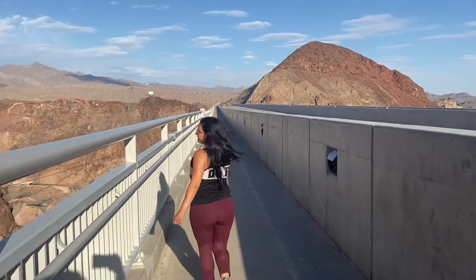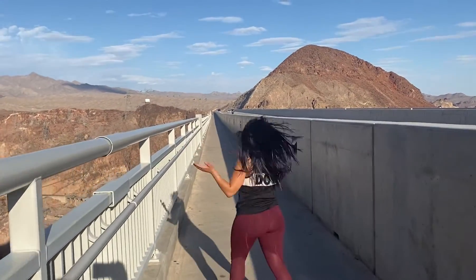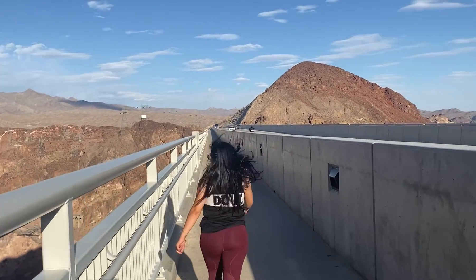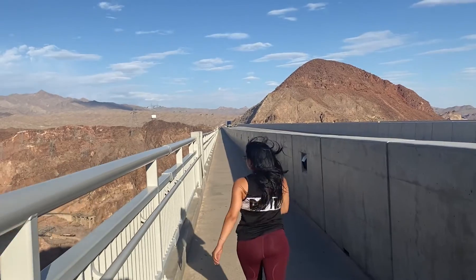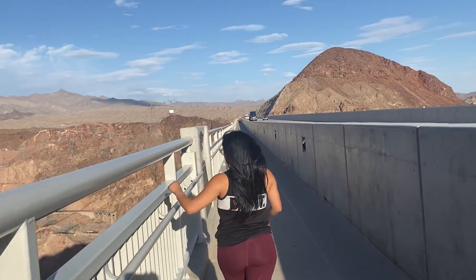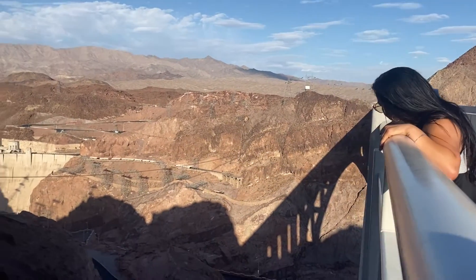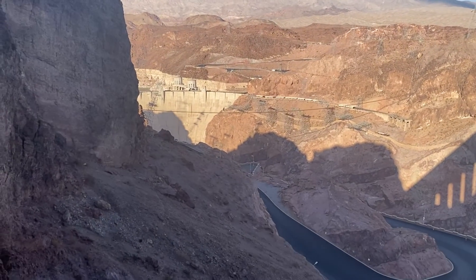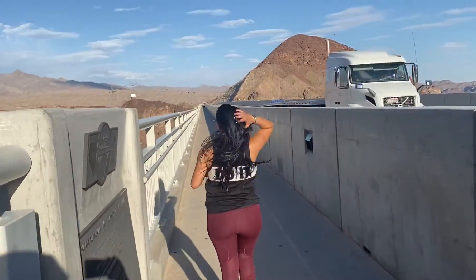It was dedicated by President Franklin D. Roosevelt. I can't believe I was walking over this bridge — it's called the Mike O'Connell Pat Tillman Memorial Bridge. The bridge is in front of the Hoover Dam, and the memorial bridge roadway and walkway is open to pedestrians with recommended safety precautions. Look at this view — it is spectacular!